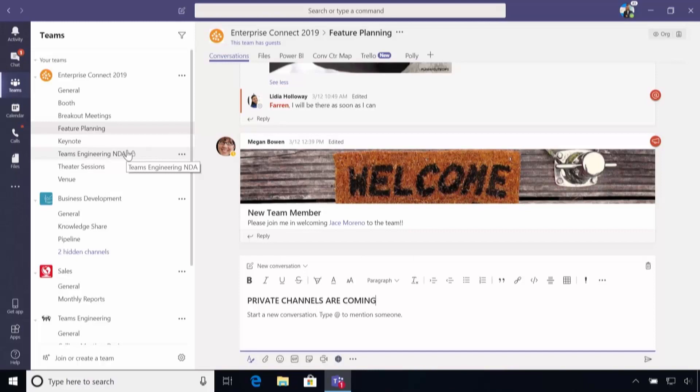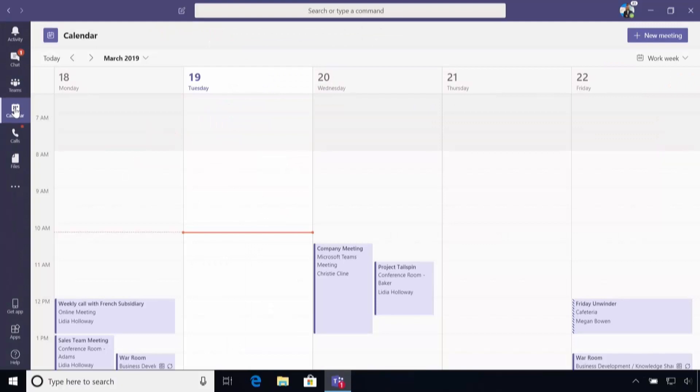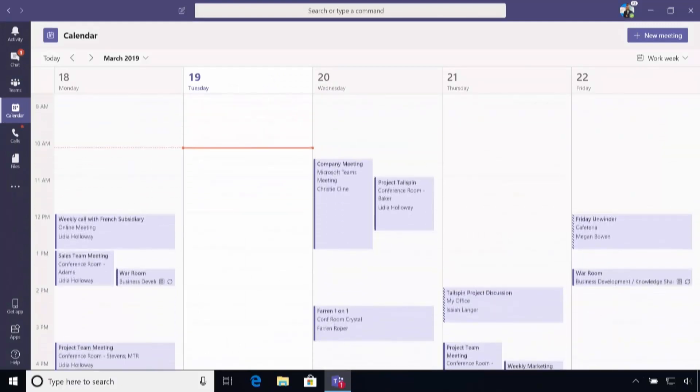What you're seeing here today is the new calendar experience in Teams. You now have a full calendar of your day, and you'll notice it looks very similar to the Outlook calendar experience — all your meetings are carried across as well. It's got additional capabilities like being able to right-click and start a chat with meeting participants.